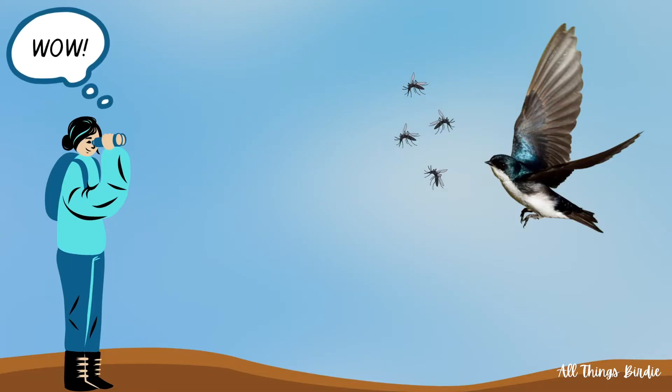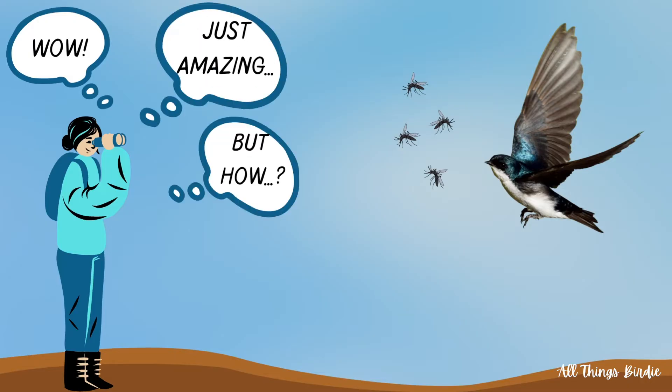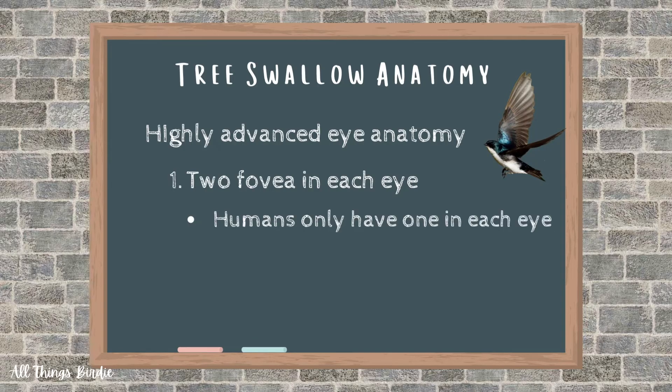What gives this bird the ability to snatch up tiny insects while flying through the air at high speeds? The answer is two-fold. First, the tree swallow, and all swallows for that matter, have highly advanced eye anatomy. They have two fovea in each eye, whereas humans only have one in each eye.